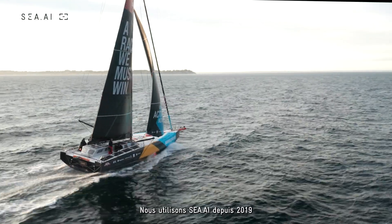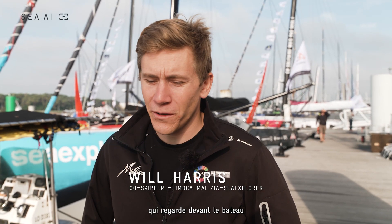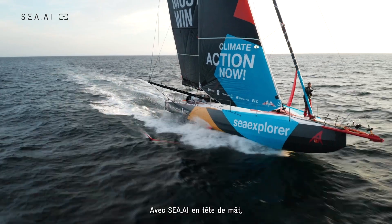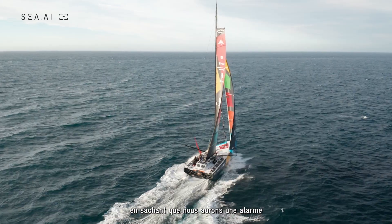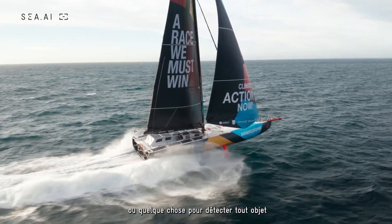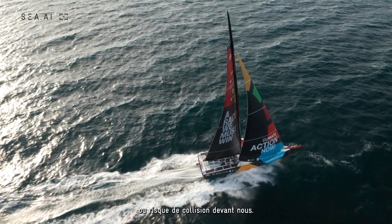We've used Sea.ai since 2019 on board Milizia Sea Explorer. It's an extra pair of eyes looking out in front of the boat for any collision risks. By having Sea.ai at the top of the mast, it's constantly monitoring and gives us a lot more security and safety on board — to confidently sail at high speeds of 20-30 knots and know that we're going to have some alarm or detection for any objects or potential collision risks in front of us.